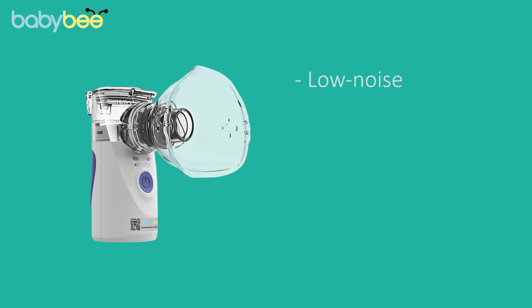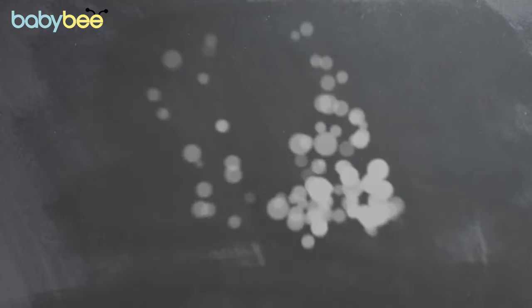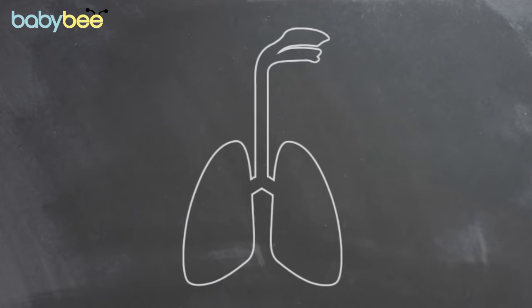The Mesh Nebulizer is low noise, compact, and convenient to carry, and comes with our patented Respirite technology. This technology ensures the medicine is converted into ultra-fine particles by the atomizer and then deposited directly in the respiratory tract.